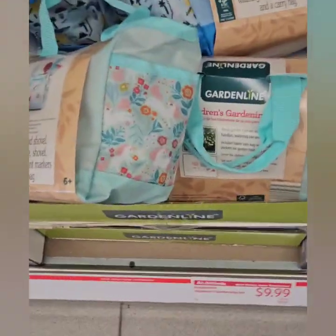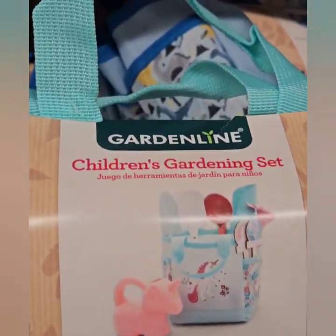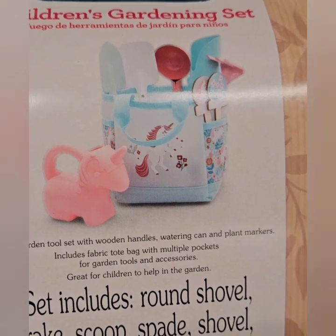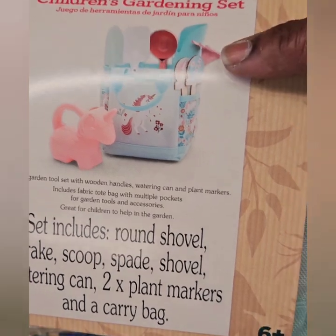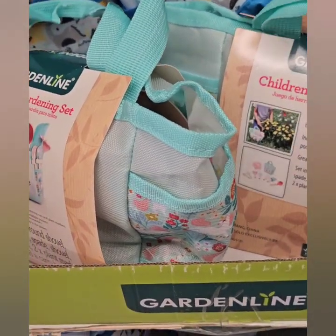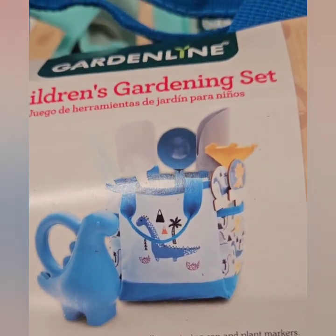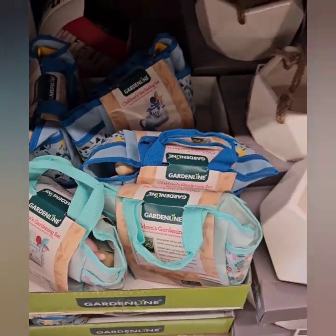They do have cute children's gardening sets for $9.99. They're super adorable — one has a little unicorn pot for a young girl to water plants and all her gardening tools, perfect if she wants to garden with mom or grandma. They also have one geared for boys with a dinosaur and all the tools, and the kids can pack them back up and store them in the bag. A really great value for $9.99.